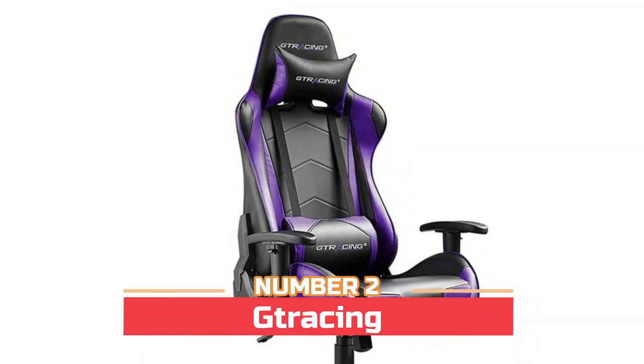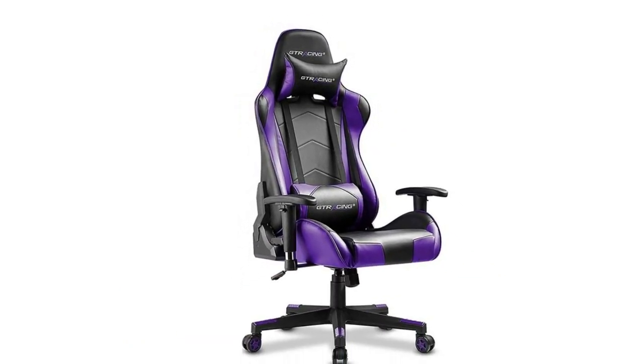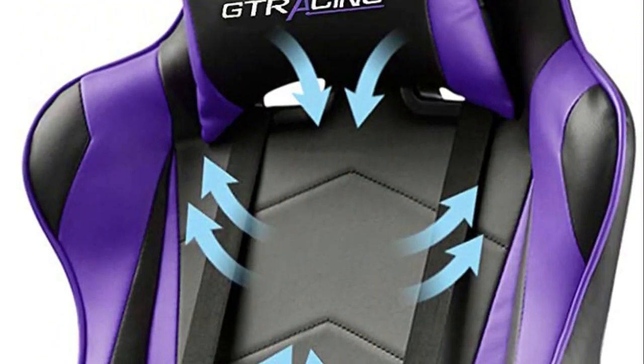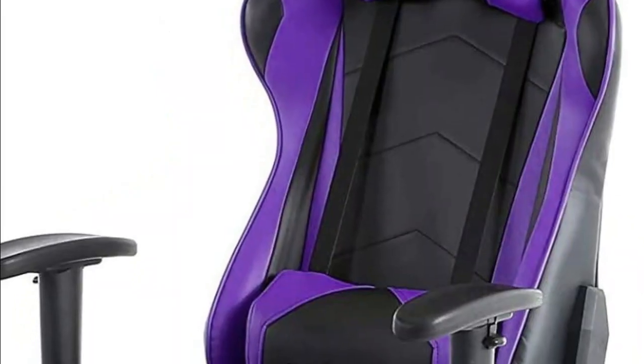Number two: GT Racing — dedicated to making the best gaming chair for pro gamers. Choose this chair to improve your gaming experience. It features 90 to 170 degrees reclining and rocking, 360 degree swivel, and a five-point base built with heavy-duty smooth rolling casters.